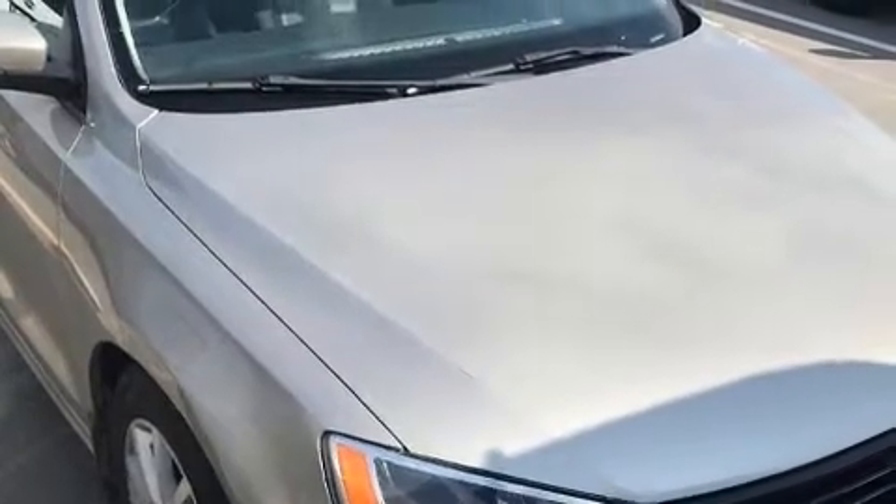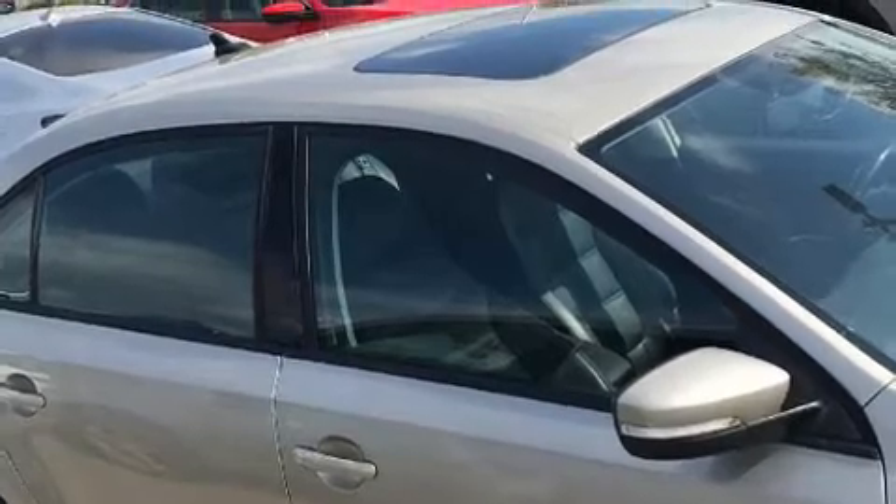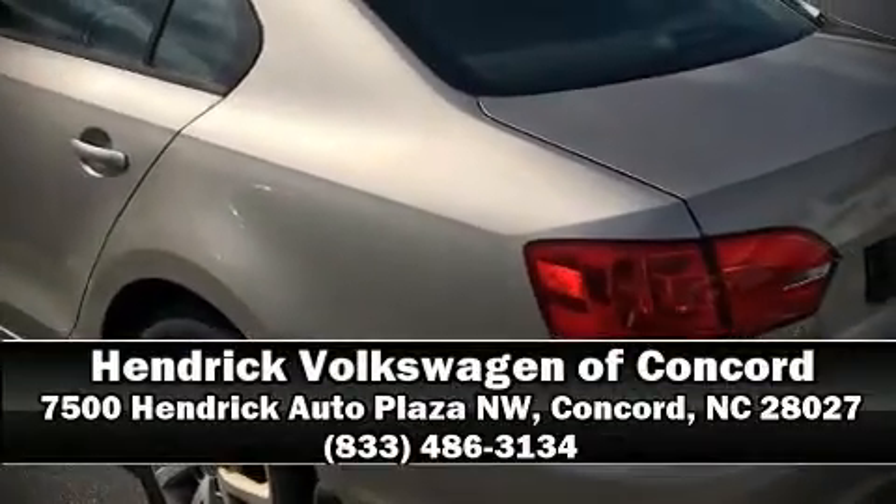Volkswagen ensures the safety and security of its passengers with equipment such as dual front impact airbags, front and side impact airbags, traction control, a security system, and four-wheel disc brakes with ABS. Brake assist technology provides extra pressure when applying the brakes. Please don't hesitate to give us a call.